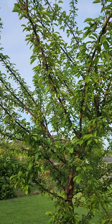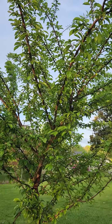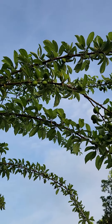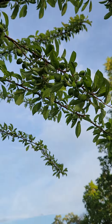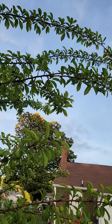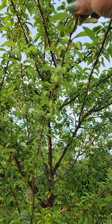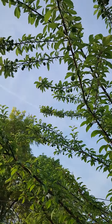Good evening, my gardening family. This is Lisa, and this beauty you're looking at is Thumbelina. She is my plum tree and you can see she is loaded with plums. This is the first year of getting plums and she is loaded.